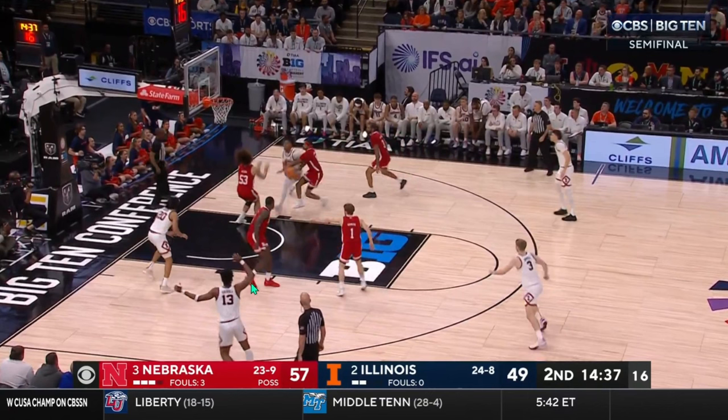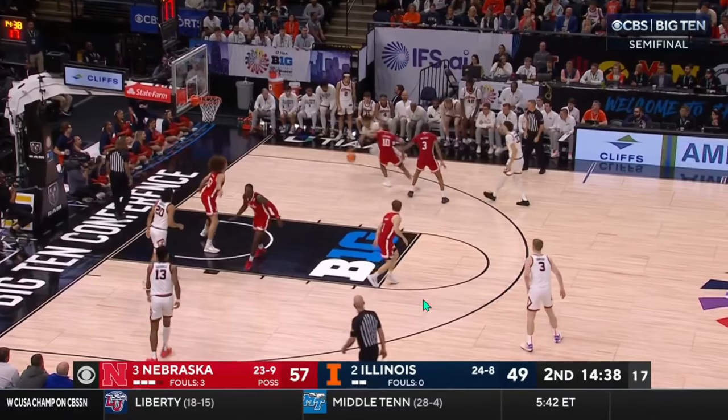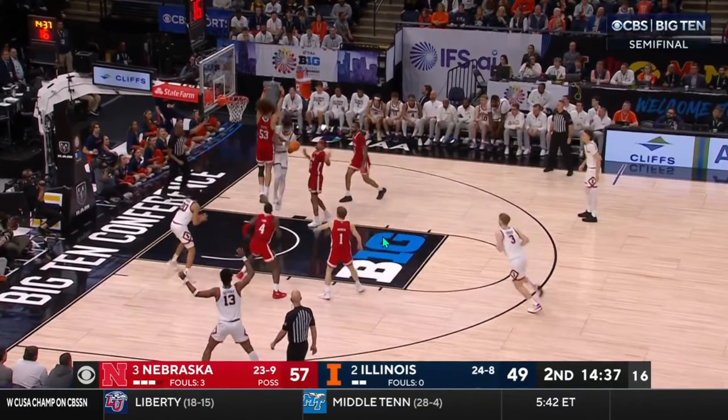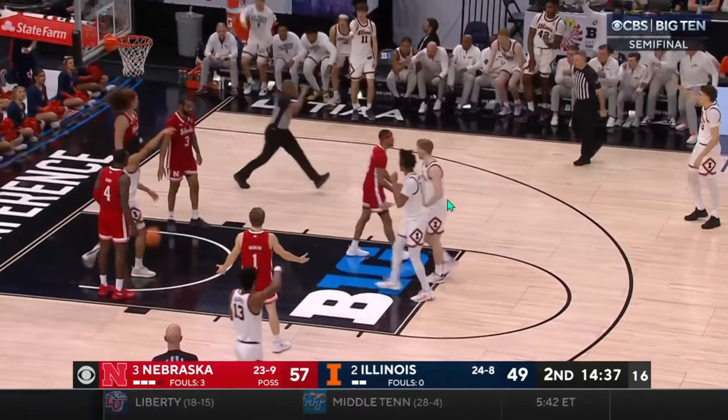Alec does his job as the low man rotating over, being able to contest here. But this is just where Terrence Shannon is so good — he's going to get downhill, he'll absorb any contact. You see it right here; that probably shouldn't be able to go up, but Terrence Shannon is able to finish through the contact for the and-one.